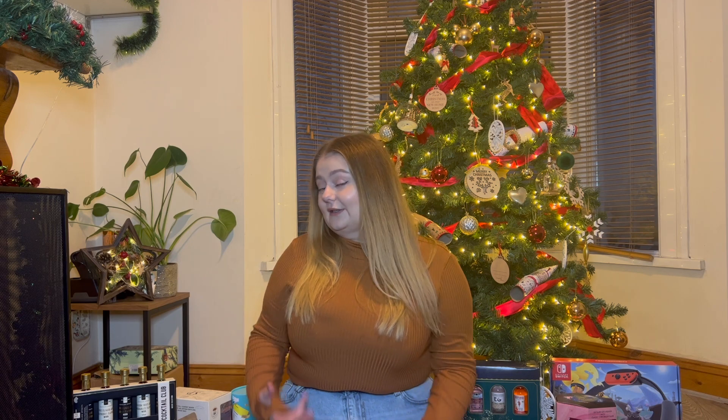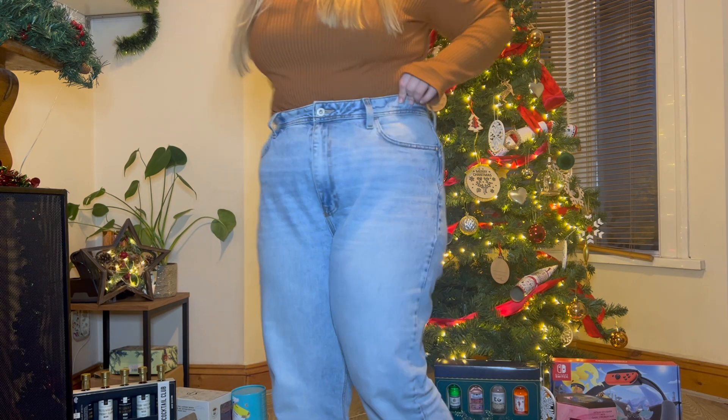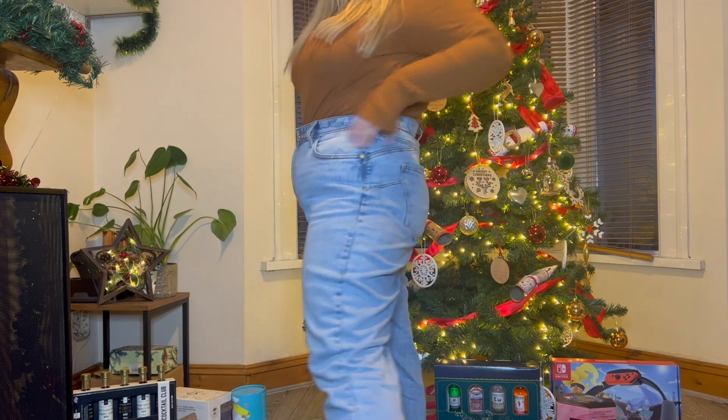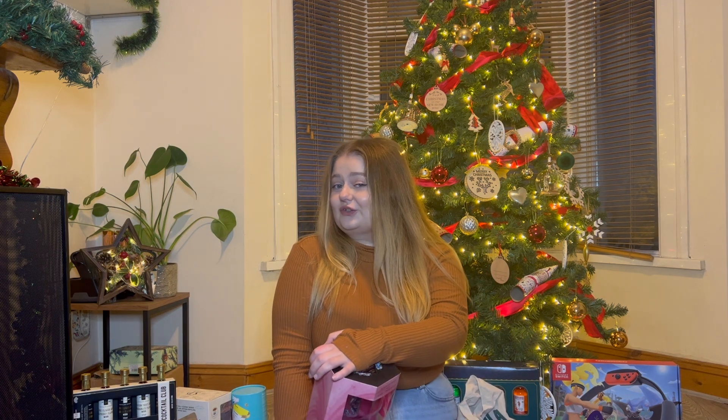The other gift they got me I'm actually wearing so I'll stand up so you can kind of see it. It is this pair of jeans from River Island - just some mom jeans because I wanted some baggy jeans which are more comfortable and more trendy, as all of mine are skinny jeans. Thank you so so much for them, I love them - and as you can see I'm already wearing them on Christmas Eve.